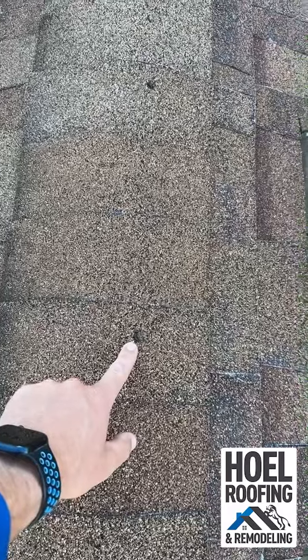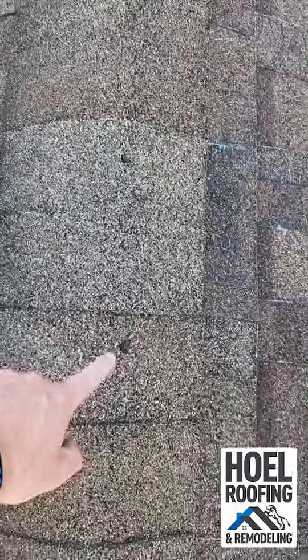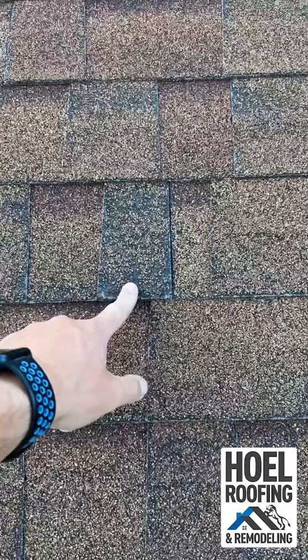Another thing I noticed was a lot of exposed nail heads, so water is going to be able to leak down there, there, there, and there. On the back side of the roof there's hardly any granules left or asphalt on that part of the shingle.